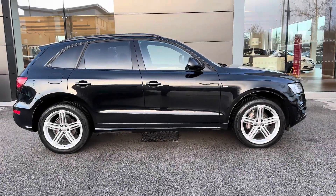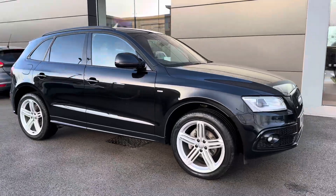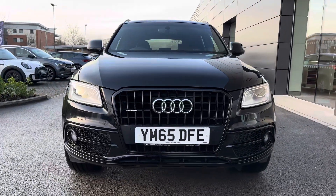Hello, this is Skye from Motor Match Crew and today I'm going to be taking you around this Audi Q5 S-Line Plus S-Tronic, powered by a 2.0-litre TDI engine with Audi's famous Quattro all-wheel drive system, improving driving performance all year round.